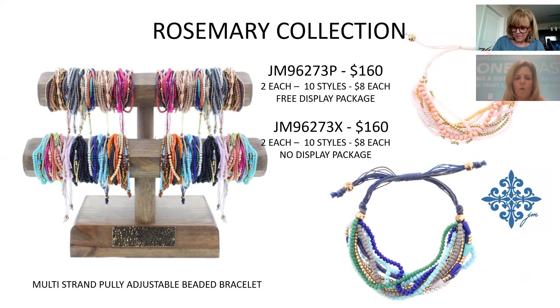This is something new — a multi-strand beaded bracelet on a pulley system where each strand ties together at the pulley. It's a fun pop of color, great for summer at the beach or dressed up or down. It could even resonate with teens as well as older customers. You'll see pinks and purples in there. $8 each, $160 — that's the Rosemary Collection.